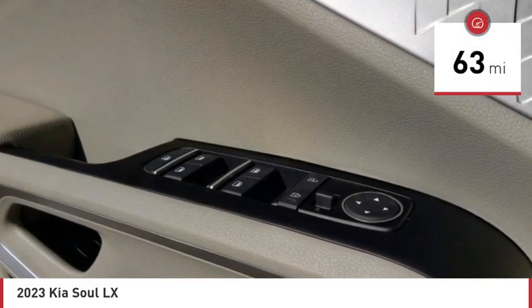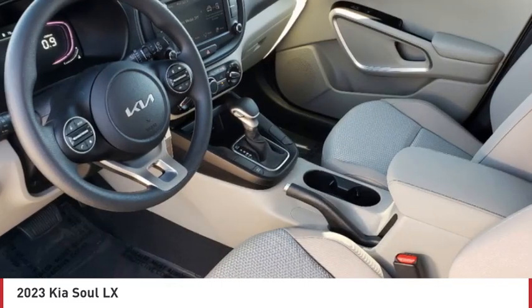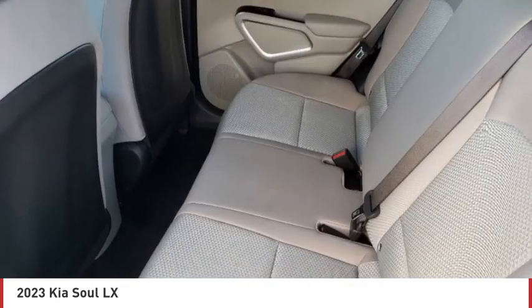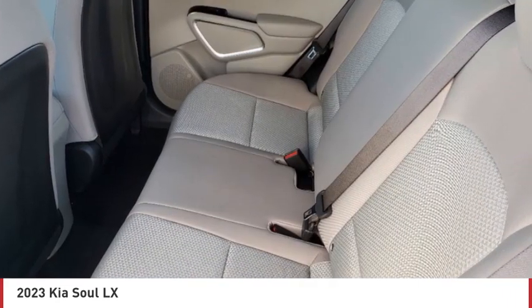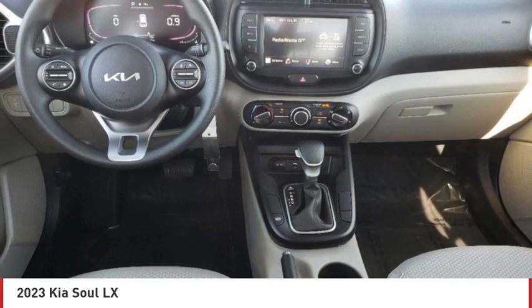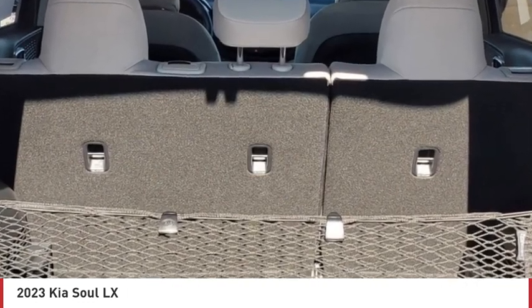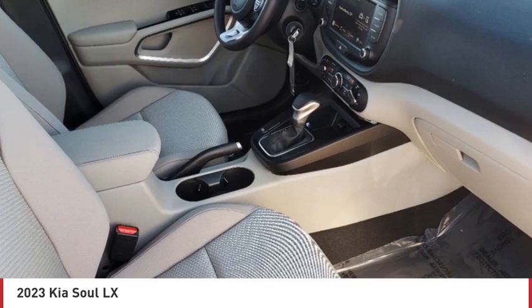Here are some of this vehicle's great options: tire pressure monitor, brake assist, traction control, stability control, daytime running lights, four-wheel disc brakes, FWD tires, front all-season tires, rear all-season tires, and privacy glass. Drive away with a great deal on this vehicle.